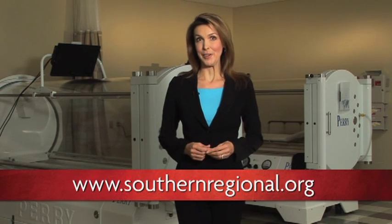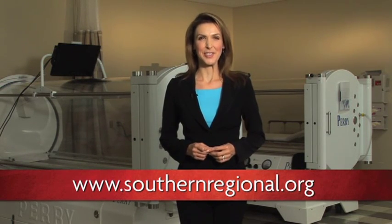To learn more or ask our expert, Dr. Goldfaden, a question, visit southernregional.org. Thank you.